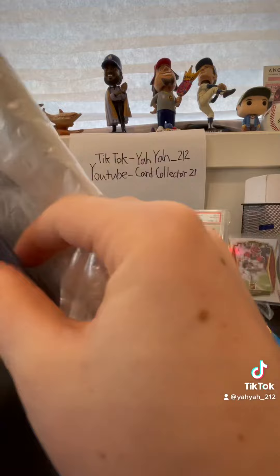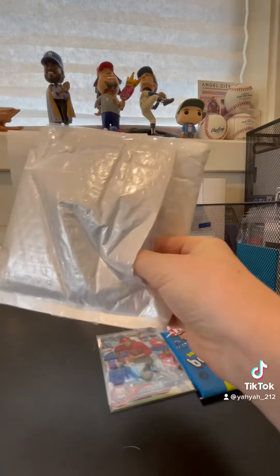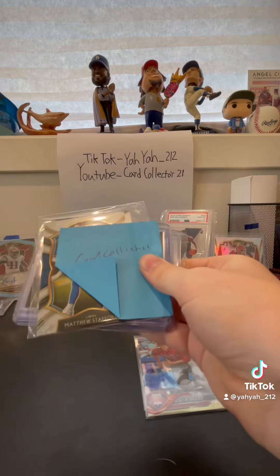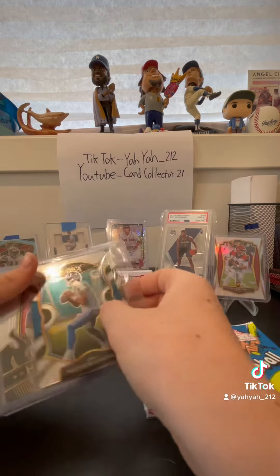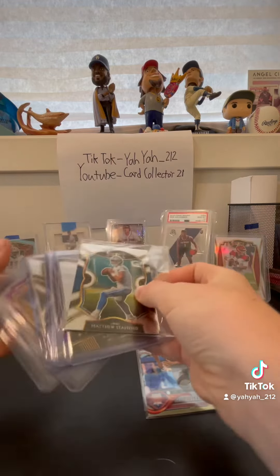Some stuff I didn't show because it was not really worth showing. But this one is pretty good — this one has a really good card in it actually.